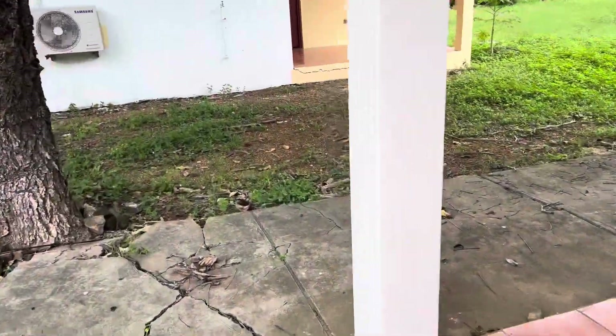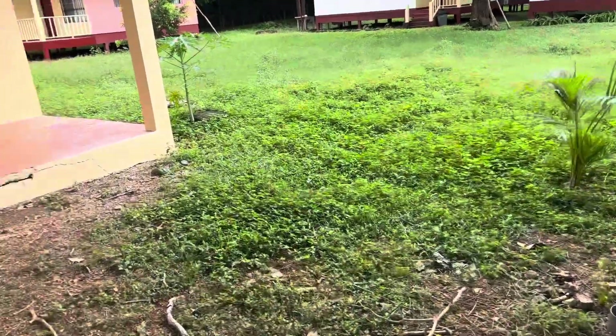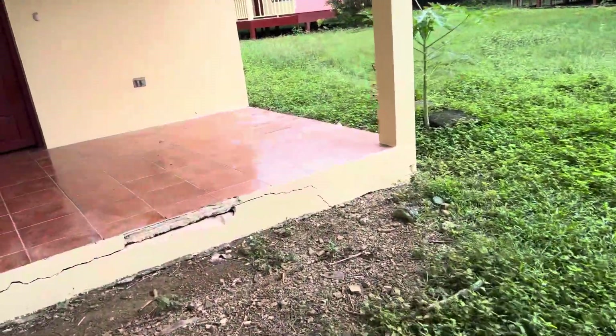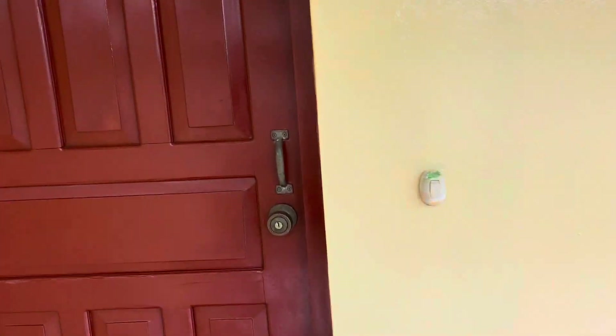You can see there are a lot of problems with the concrete. This area is low, and when the river floods there is some water that gets into this area. A lot of this needs some attention.